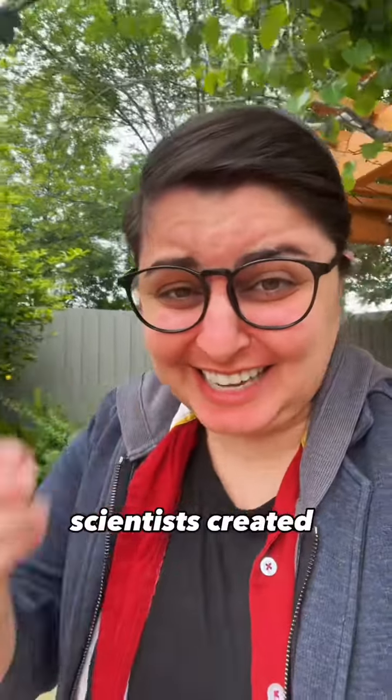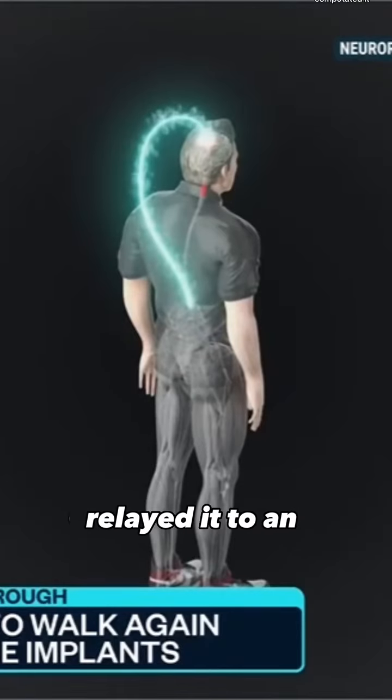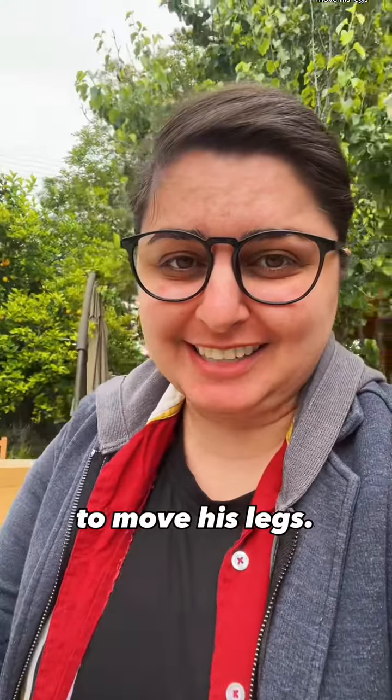So in essence, scientists created an external thinking bridge. The cortical implants understood Oaksom's thoughts, relayed it to an external backpack that computed it, which then sent signals to his lower spine to move his legs.